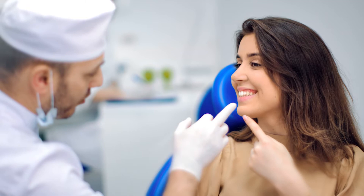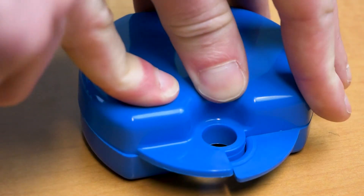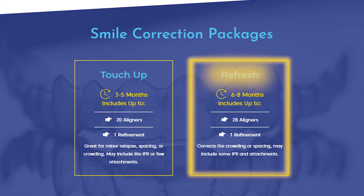Also, it is not uncommon for someone to want or need tooth alignment more than once in their lifetime. If a patient does not use their retainer as recommended after treatment, their teeth may move to an undesired position. Instead of going through full treatment again, you can use limited treatment to touch up any changes that may have occurred after treatment and refresh your smile.